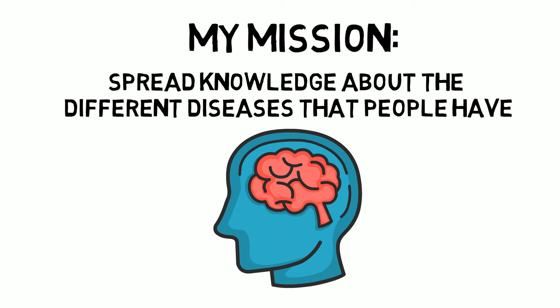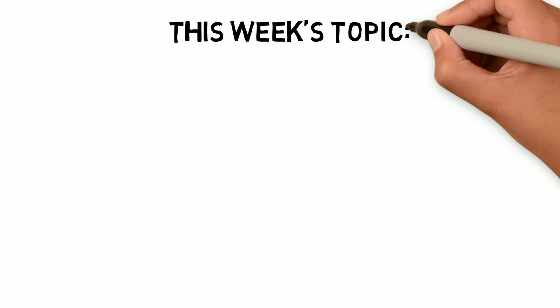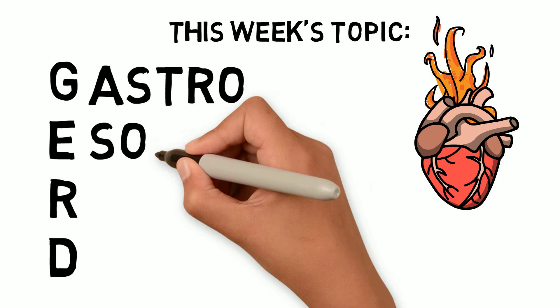I'm trying to educate people on what illnesses you have so you can have a better outlook on what's going on with your body. So this week we're going to talk about GERD, which is basically heartburn. GERD stands for gastroesophageal reflux disease, also called acid regurgitation or heartburn.